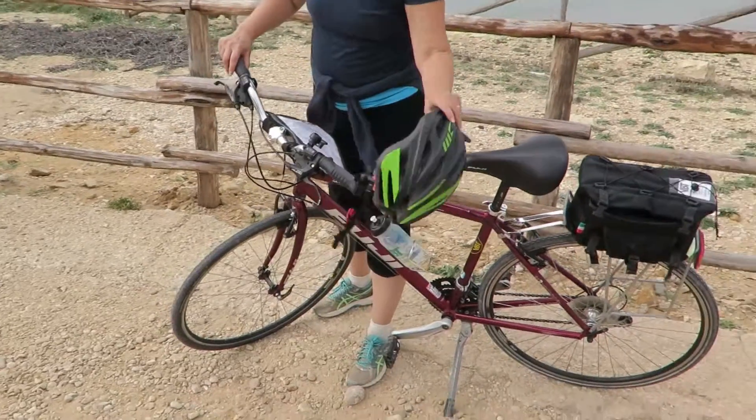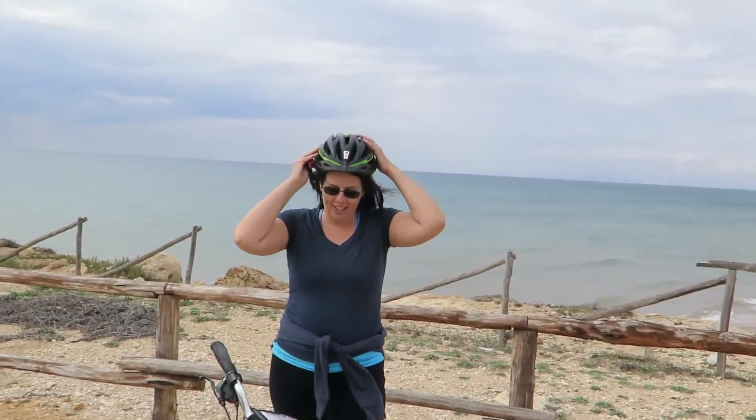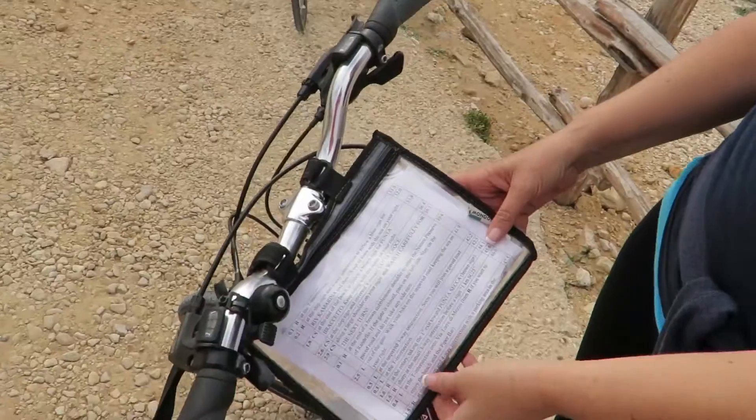Hey, this is Veronica with GypsyNester.com and we are on the road in Sicily with VBT Bicycling and Walking Vacations. I'm going to show off what you get when you get your bike. It's a hybrid bike and you get a helmet for the week, a map case, and every day we get instructions — they're really detailed so we don't get lost.